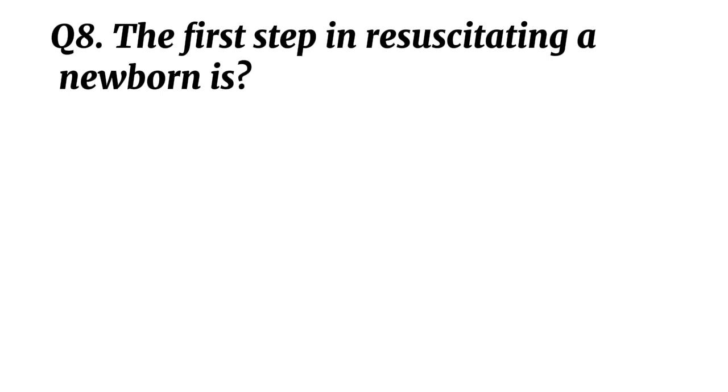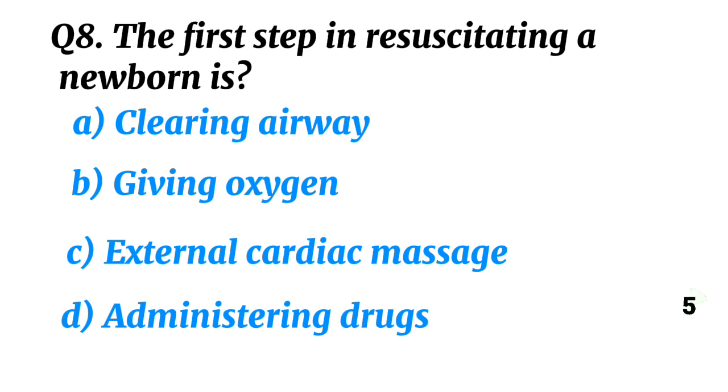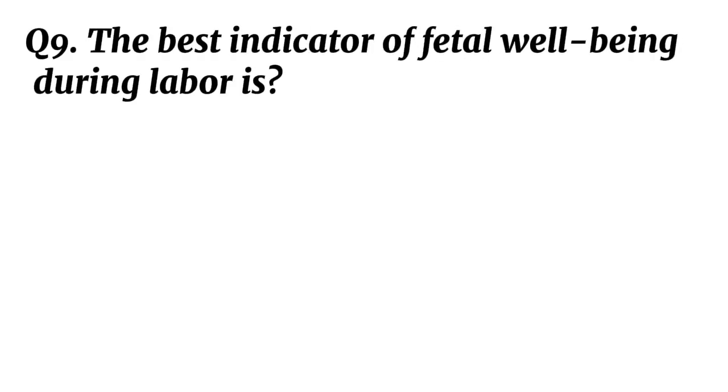Question 8. The first step in resuscitating a newborn is? Correct option A: Clearing airway.